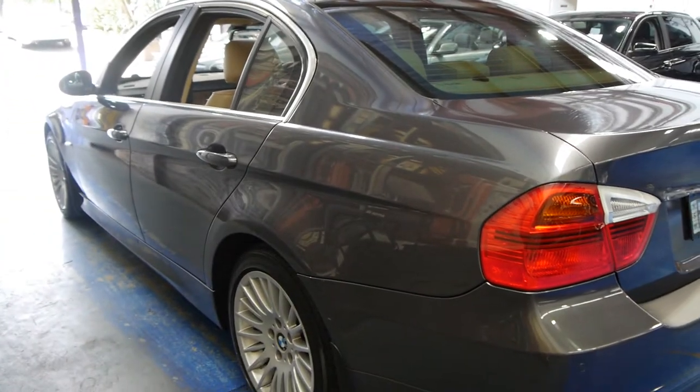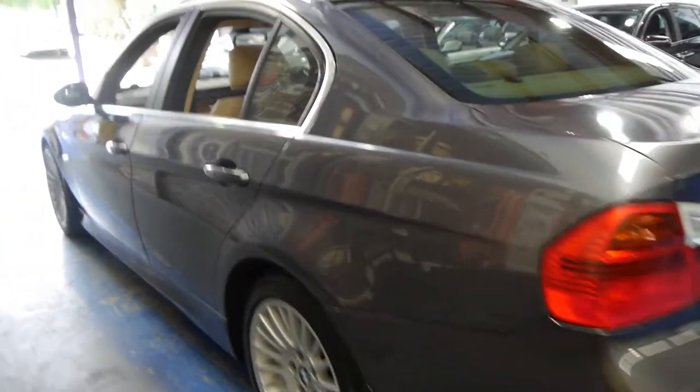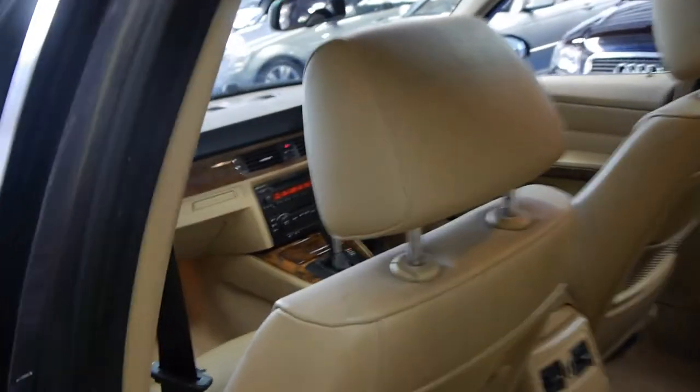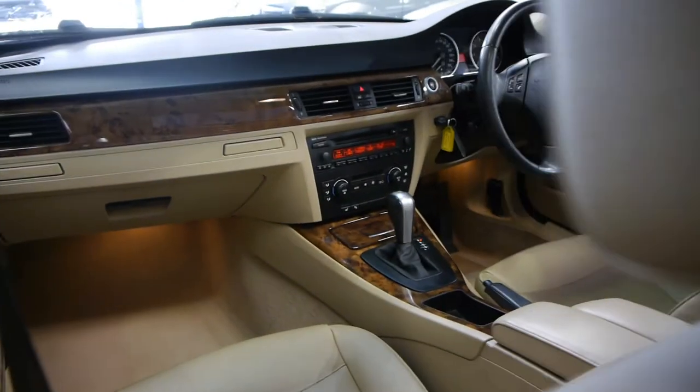In general for a 2005 model with over 120,000 k's it is in good condition. The leather is excellent. The colour combination is absolutely divine.